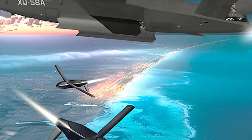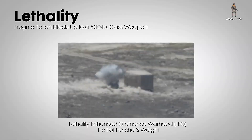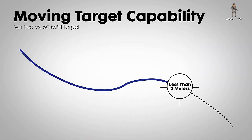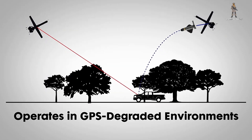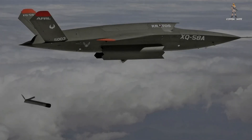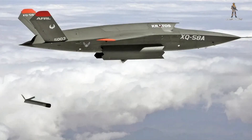That's the capability Northrop Grumman is pitching with Lumberjack. Over the next several minutes, we'll unpack what this system really is, how it works with platforms like the XQ-58 Valkyrie, and why it may change how the Air Force and Allied Forces think about precision effects, attritable systems, and standoff suppression of enemy air defenses.